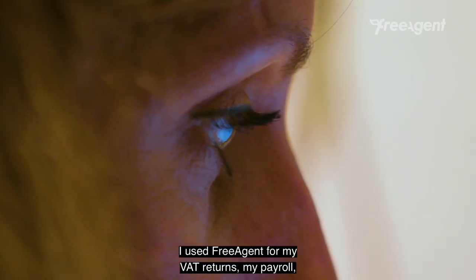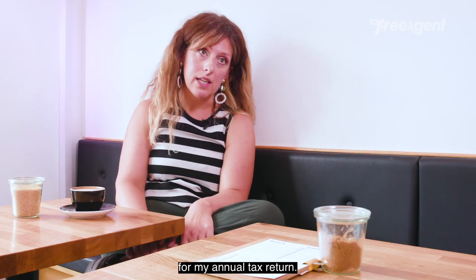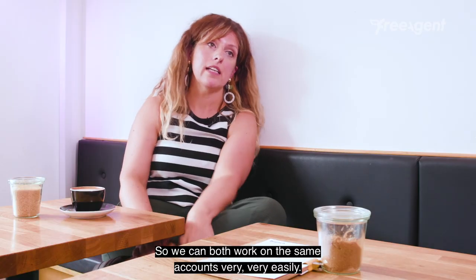I use FreeAgent for my VAT returns, my payroll, for my annual tax return. My accountant uses it as well, so we can both work on the same accounts very, very easily.